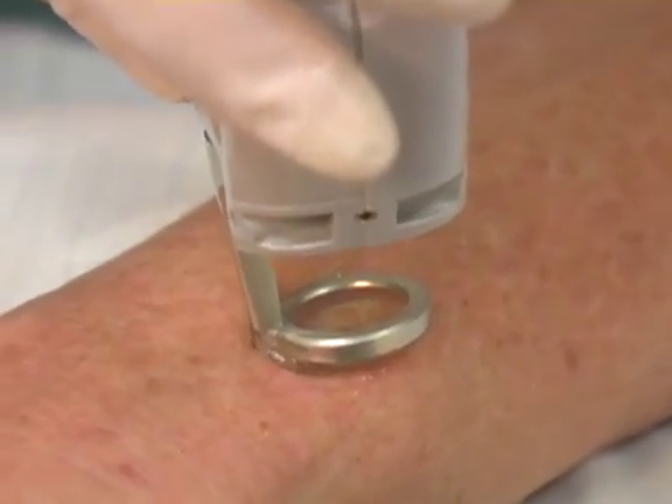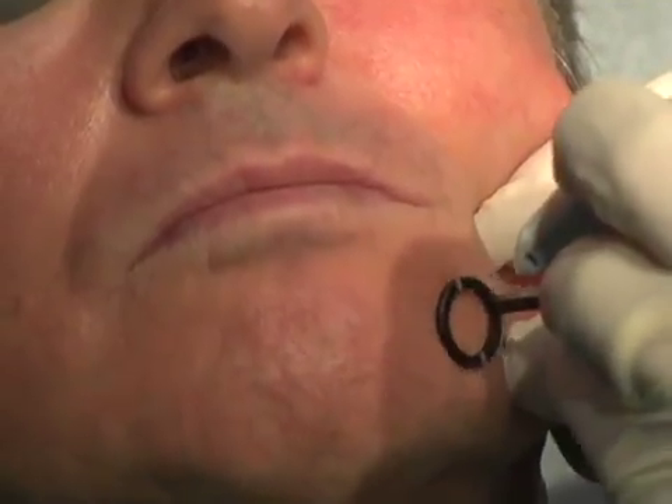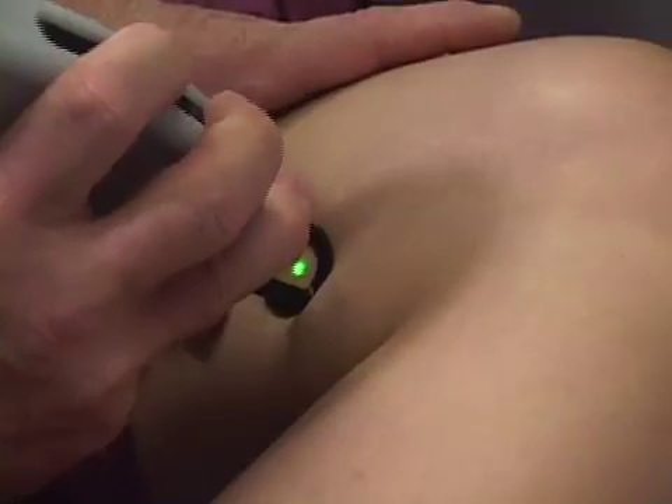V-Beam's advanced 8-micro pulse technology means purpura-free treatment for patients suffering from a variety of vascular conditions. It's extremely easy to use, and now it's very versatile, so it can do even more things than it did before. It was already the most-used laser in my office.